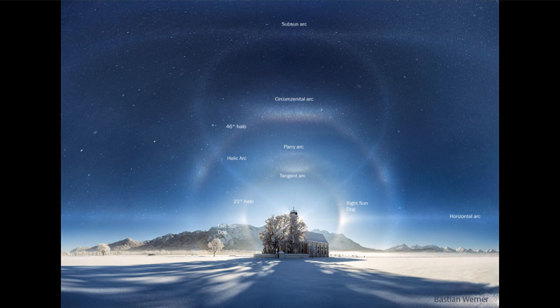Looking upward, we start to see other areas called the tangent arc, and that goes around the first halo that we see — the 22 degree halo. So 22 degrees away from the sun, because of the patterns and shapes of the ice crystals, gives us that round circle around the sun.